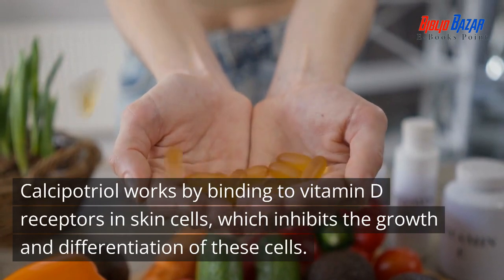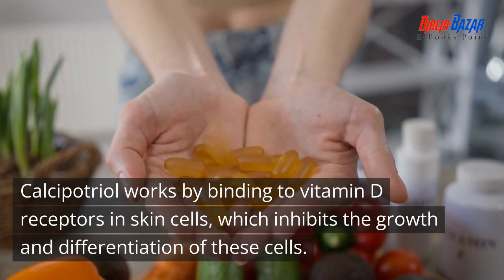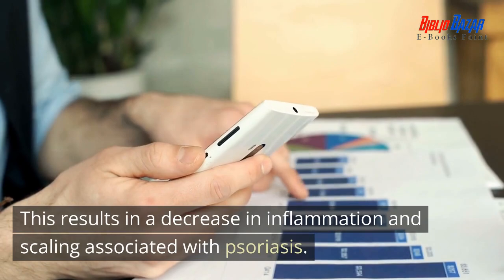Calcipotriol works by binding to vitamin D receptors in skin cells, which inhibits the growth and differentiation of these cells. This results in a decrease in inflammation and scaling associated with psoriasis.